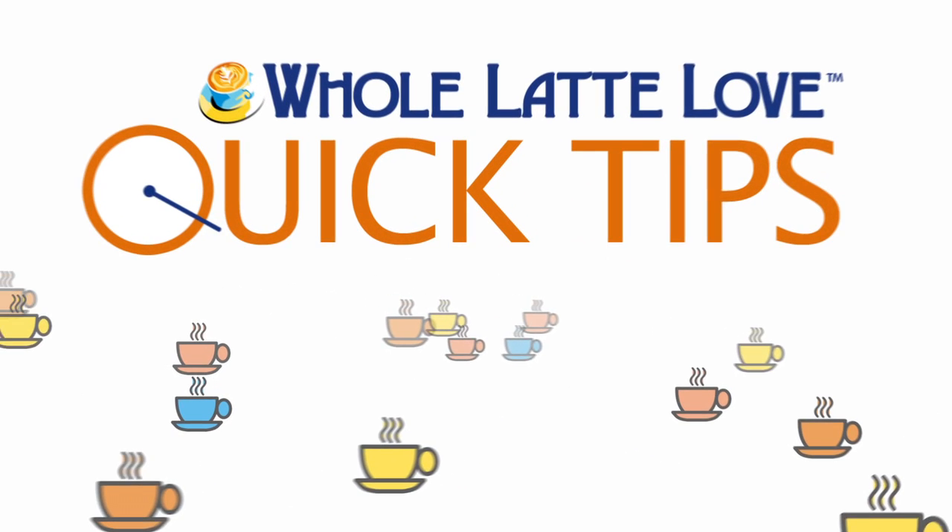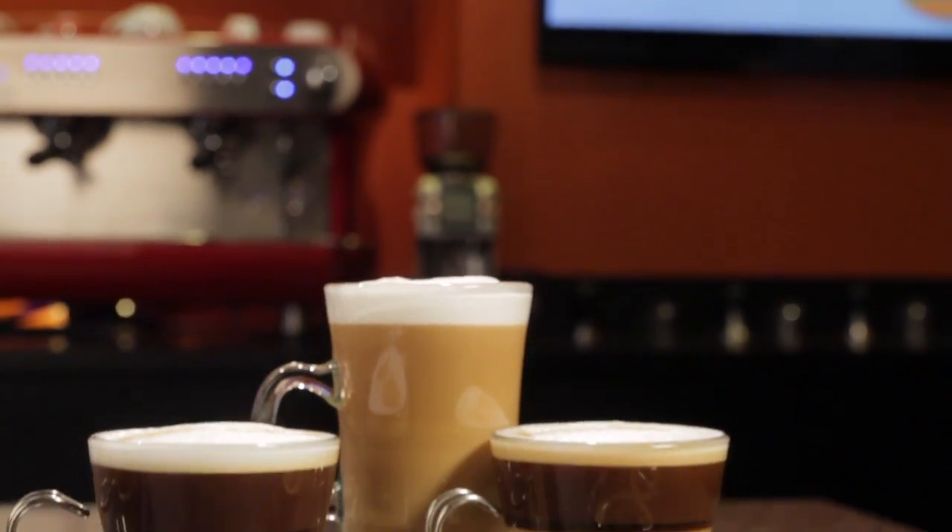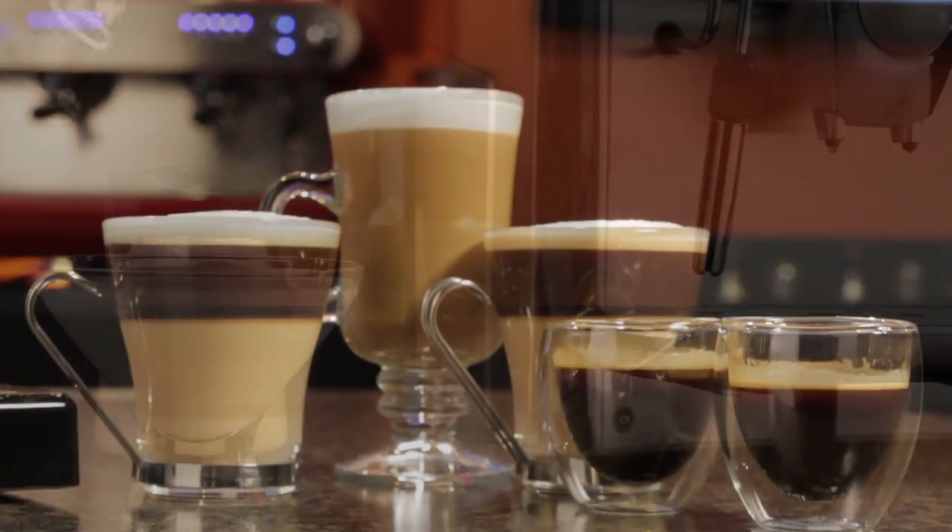Here's another quick tip from Whole Latte Love. Not certain what a cappuccino, macchiato, mocha, or latte is? Well stick with me and we'll clear up confusion surrounding the names of milk based espresso drinks.